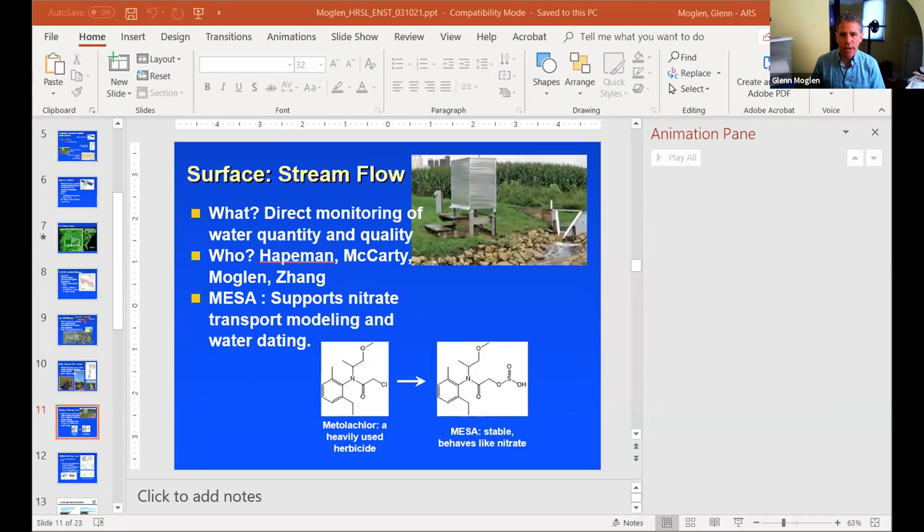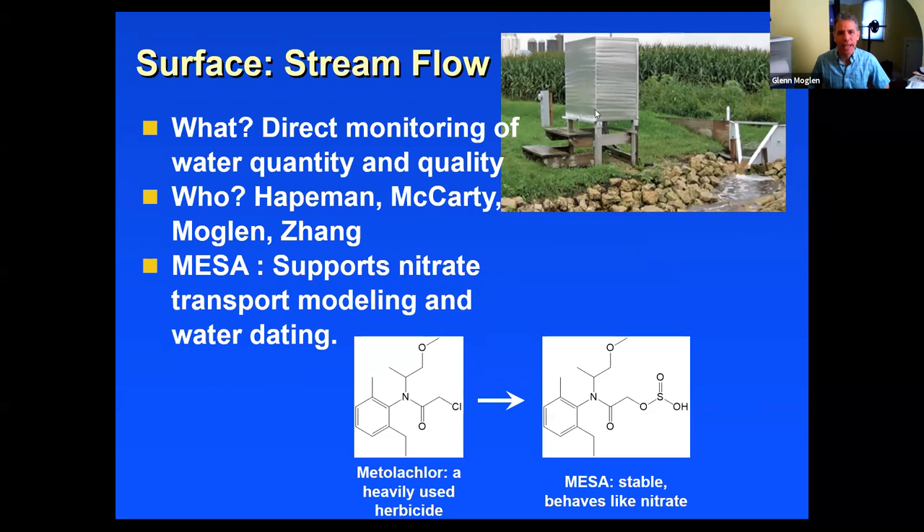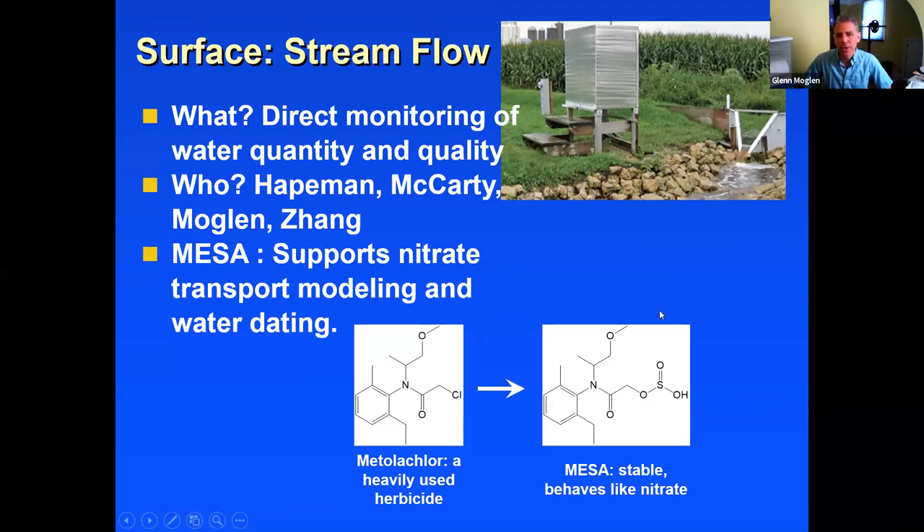Reaching the ground at the surface level, we're looking at stream gauging stations. The scientists who work primarily with these kinds of data are Kathleen Hateman, Greg McCarty, myself, and we have a new scientist, Susong Zhang, who will be starting with us in mid-April.